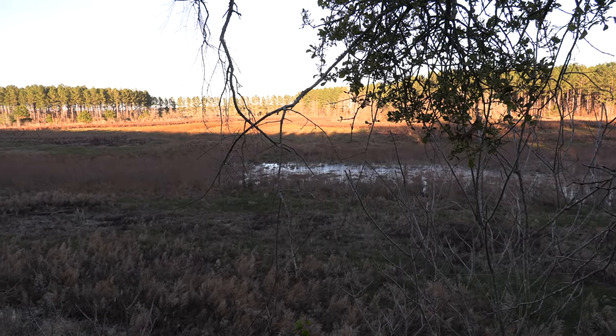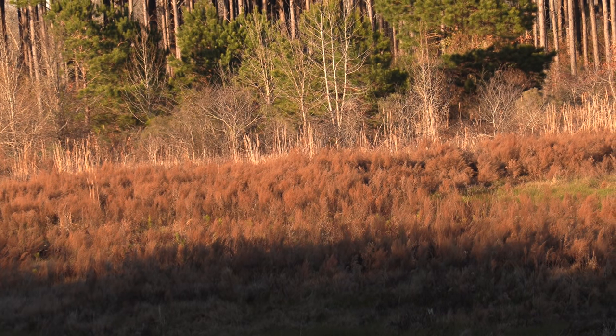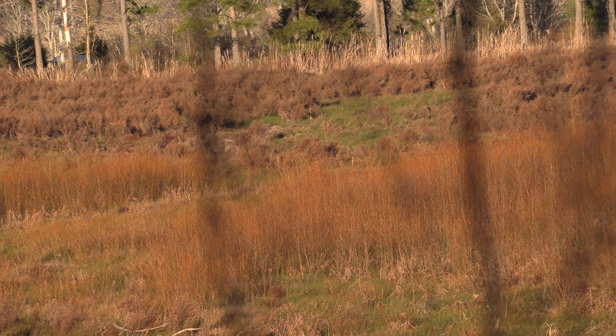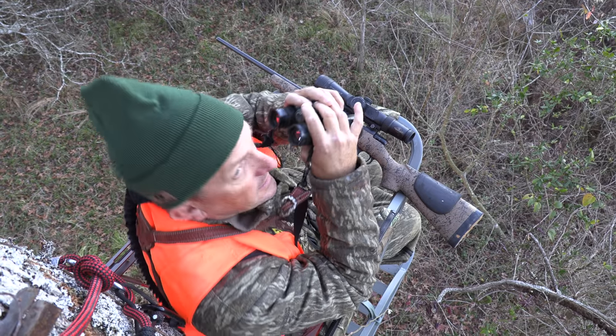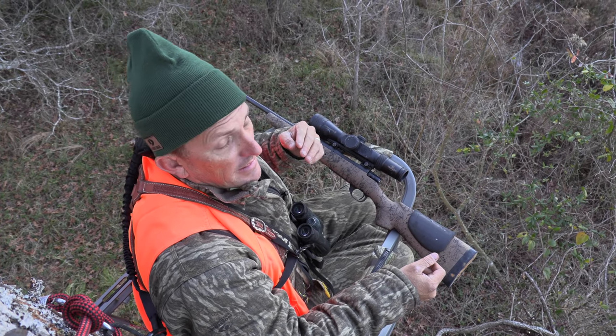We just got up in the tree — Austin's just above me. We're overlooking that dry lake; it's not really dry but it's drained out. Gabe wanted to sit all the way over there facing this way, which would have been good, but the sun would have been in your eyes and as the sun got low it would put a glare on your scope. So we came around the backside of the lake, climbed up in a tree — the wind is still perfect — and now we're in the shade looking out into the area where we expect to see the deer. We've been set up for about 45 minutes and we've already seen two, maybe three deer. That's a good sign.